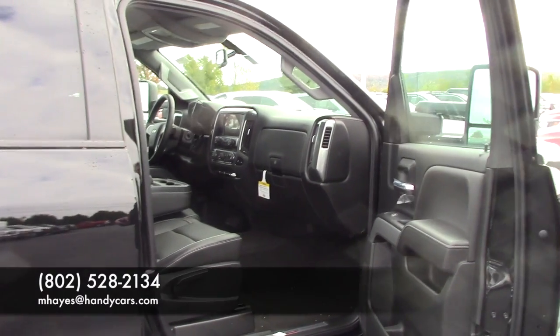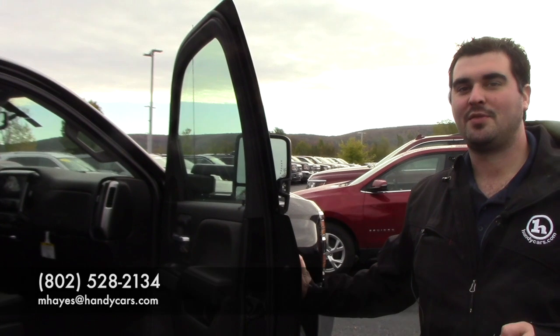If you have any questions, feel free to give me a call at 802-528-2134. Thanks.